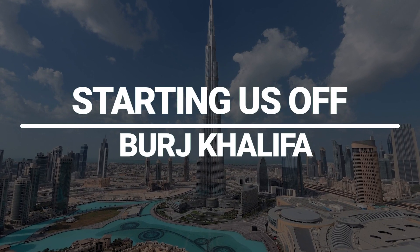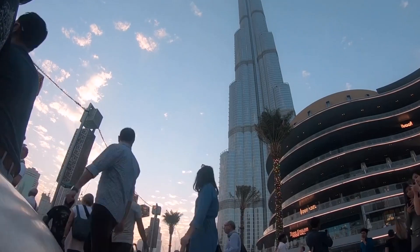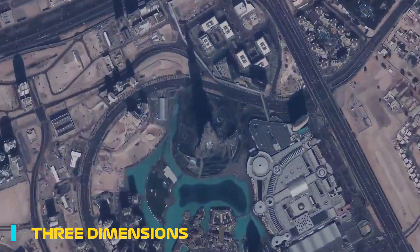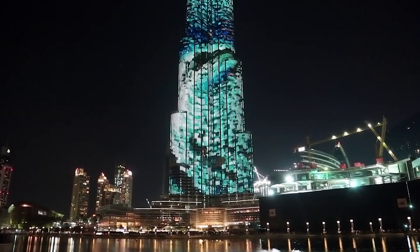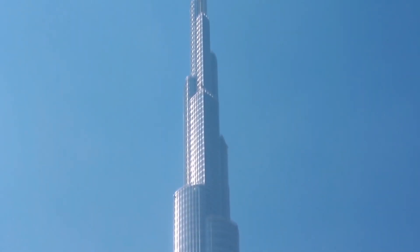Starting us off: Burj Khalifa. Dubai's mixed-use development, the Burj Khalifa, also known as Khalifa, is the world's tallest building in three dimensions. Abu Dhabi's ruler, Sheikh Khalifa bin Zaid al-Nahyan, christened the Burj Khalifa, formerly known as the Burj Dubai.